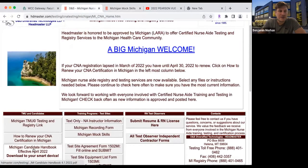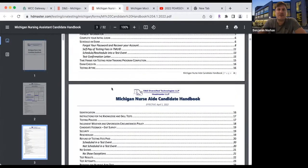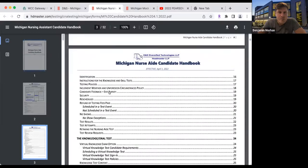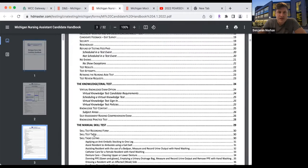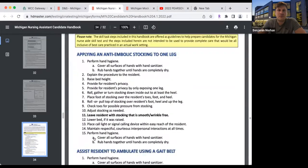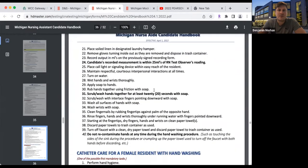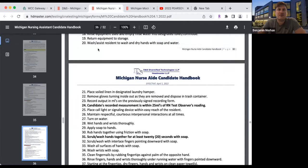The candidate handbook is very important as well. I'm going to pull it up here. If you scroll down to skills tasks and click on that, you can see all of your skills here. Be sure to review that because you're not sure which skill you're going to have. But for the purposes of this video, I'm going to review bedpan.